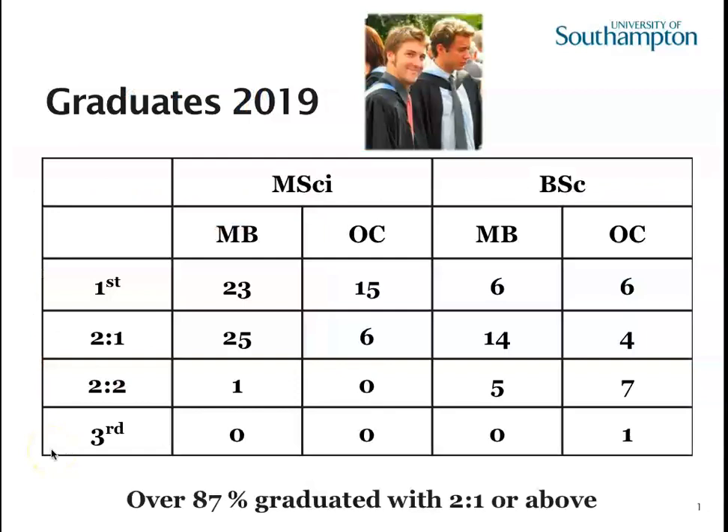Eventually you get to graduation, and our statistics for 2019 were really good. Over 87% of our students graduated with a 2:1 or above. The MSci degrees tend to show more 2:1s and firsts than the BSc, mainly because you need to be getting a 2:1 to continue into the MSci. People often talk about grade inflation, but all of our degrees are moderated by external examiners from other universities running similar courses, so we are benchmarked against universities across the country. We really do have some of the best students.